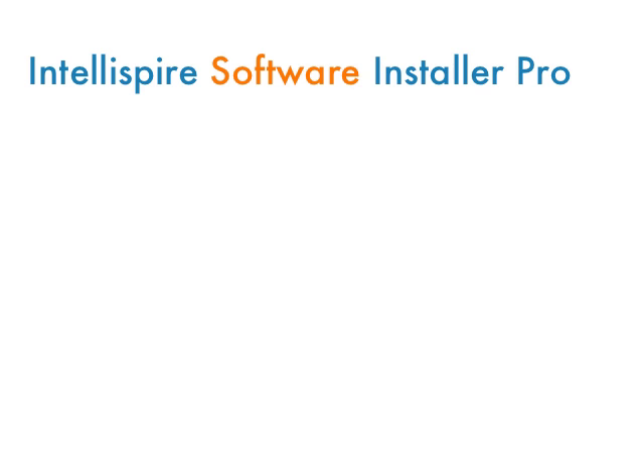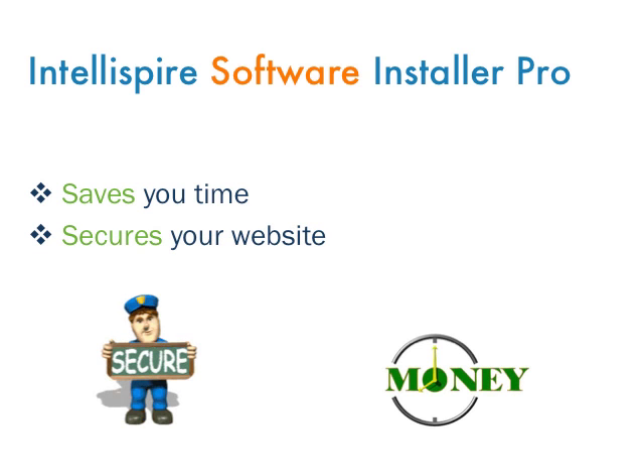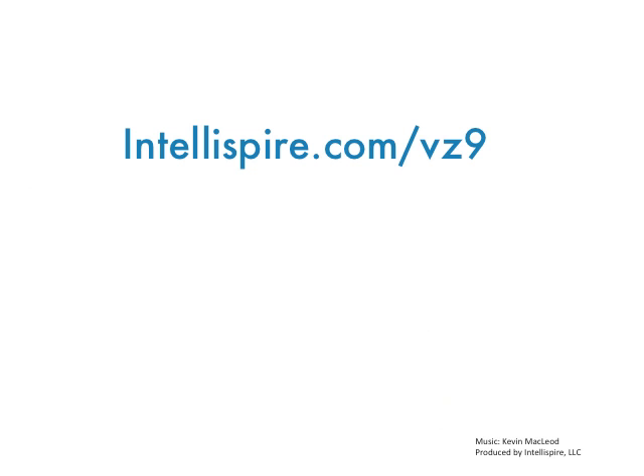In summary, upgrading Joomla with the professional version of the Intellispyre software installer can save you time and help keep your site secure. You've seen how incredibly easy it is to do already. To get the pro version, just visit our website at Intellispyre.com and click on the buy now button.